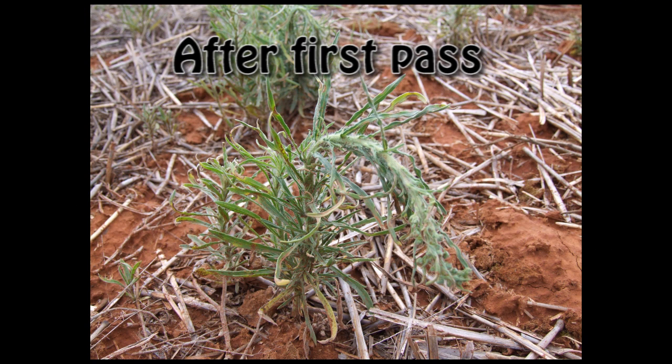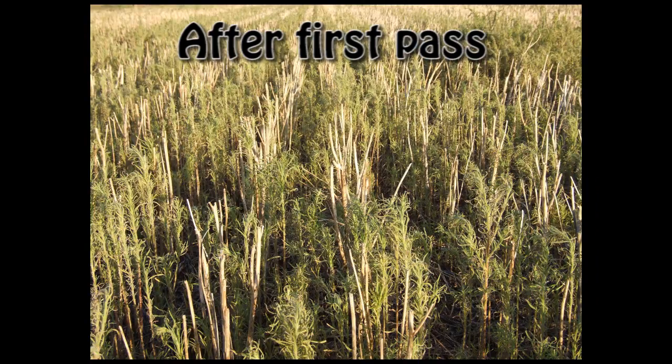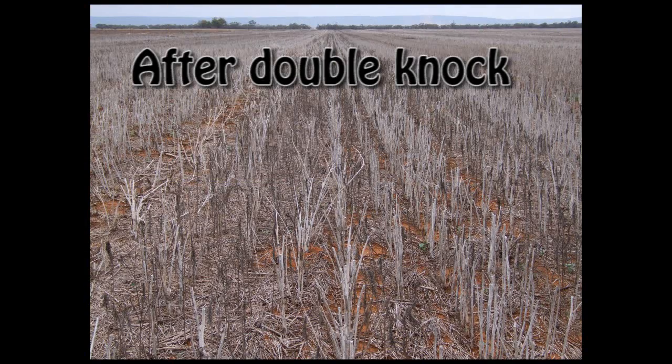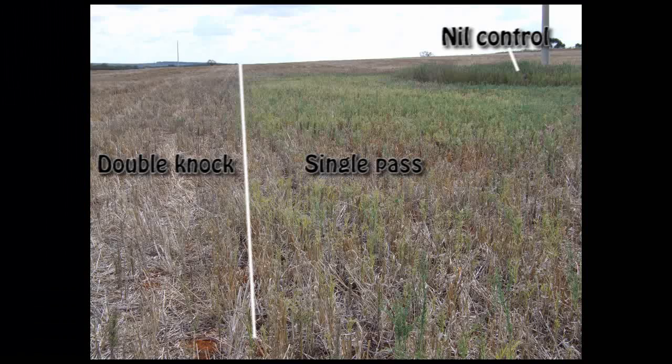Thirdly, the importance of the double knock was critical to achieve 100% control. We compared two rates each of Gramoxone, Sprayseed, and Alliance. In general, all of these products work as a double knock at both high and low rates where the first pass was at least 90% successful. Where we had less success with the first pass, such as with Roundup alone, the higher rates of double knock gave much better control than the lower rates. When comparing products in this trial, we found Alliance was a standout, and interestingly, Gramoxone gave slightly better control than Sprayseed.